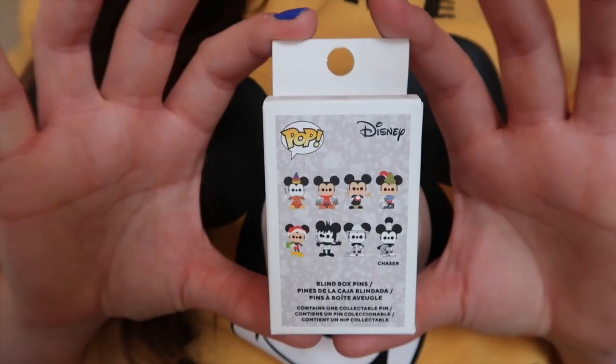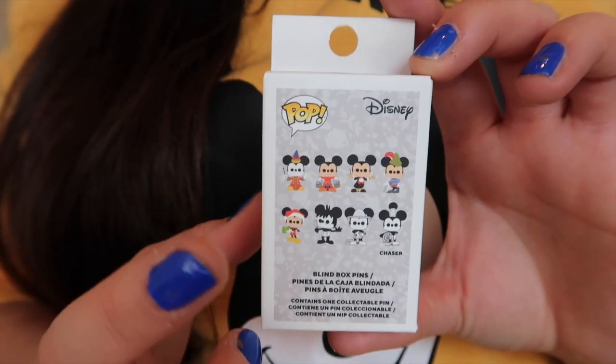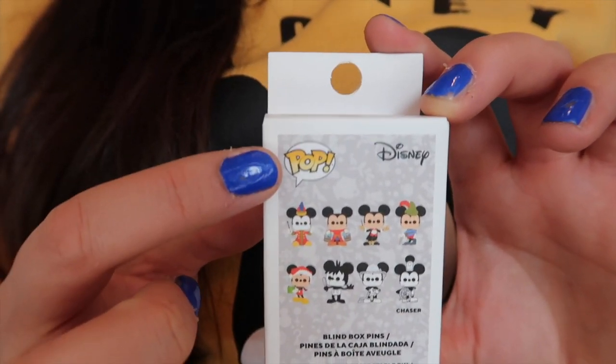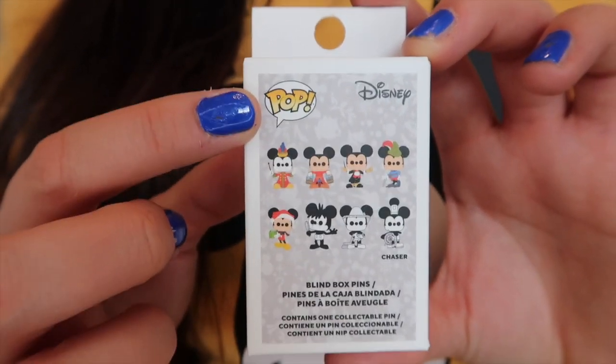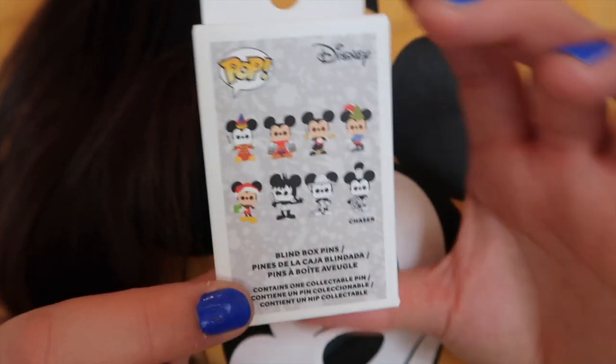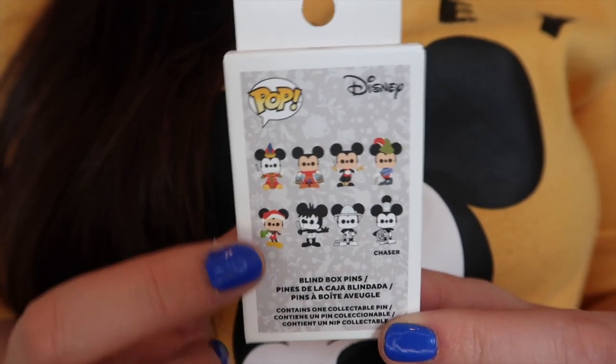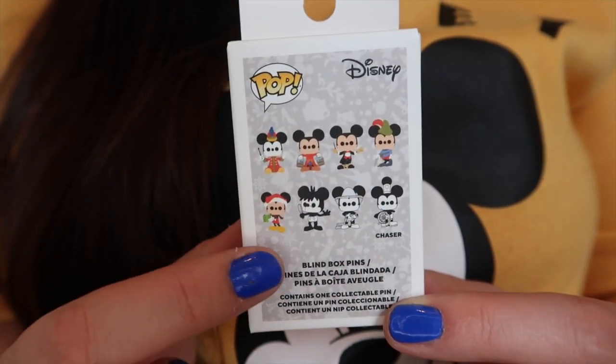I think the reason why I keep dropping these is that they are much smaller than the mystery boxes we're used to getting from the parks. This is a very tiny little box, but the reason I love this collection is because they are themed around Funko Pops and I am a Funko addict. I have loads of these behind me on my desk, and I love that these were released for Mickey's 90th birthday.